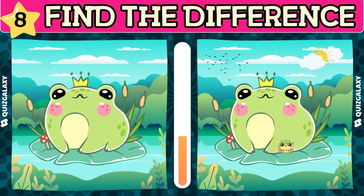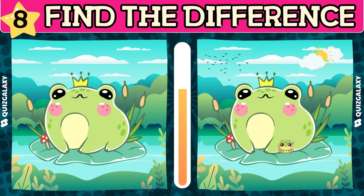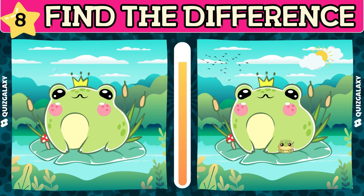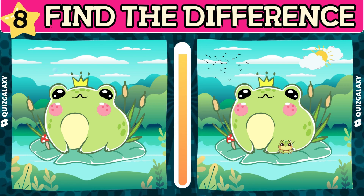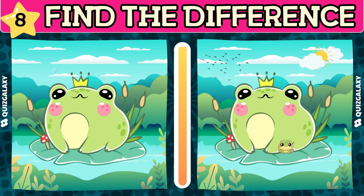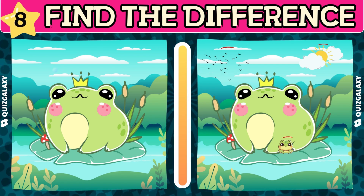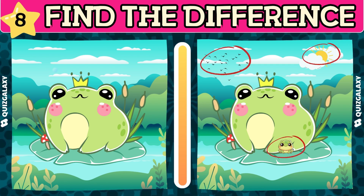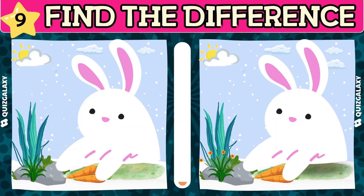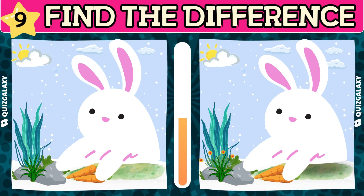Will you find the differences in it? You're really good, but it would be even more fantastic if you guessed the correct difference in this picture.